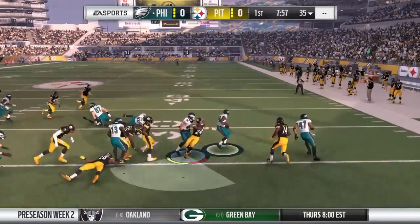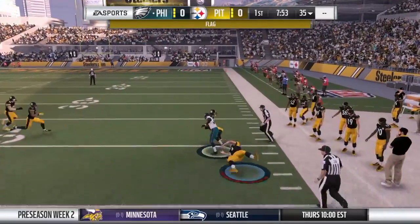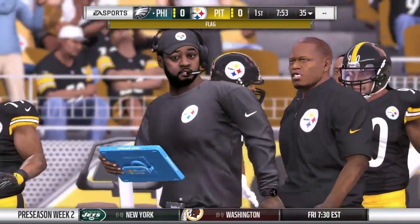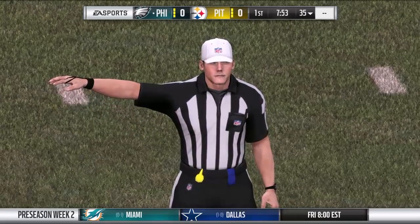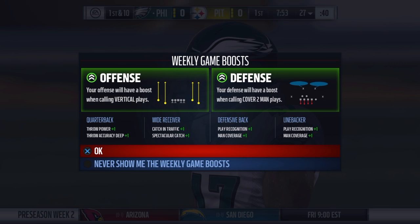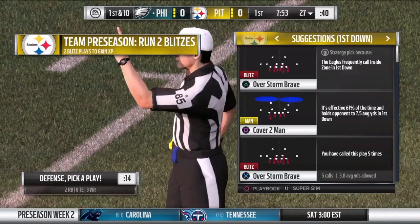Now it's Barner, spinning away. And there's a flag on the field — an illegal block from the back on the return. Automatic first down.